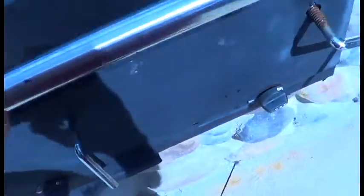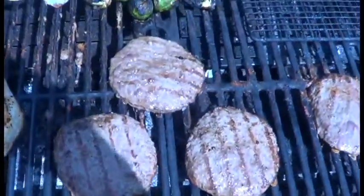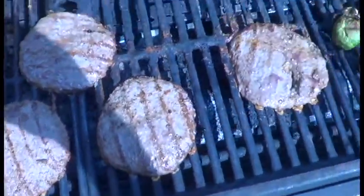I'll probably do one more refeed video for you guys too, but not today. A regular day, so 2,500 calories. Let's see what I'm grilling — got some burgers, 94 or 96% lean ground beef.